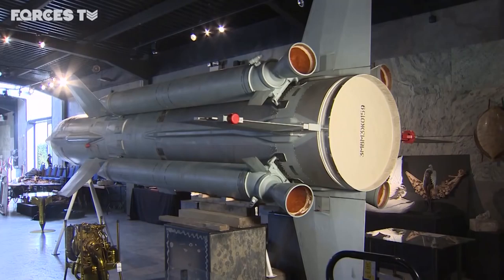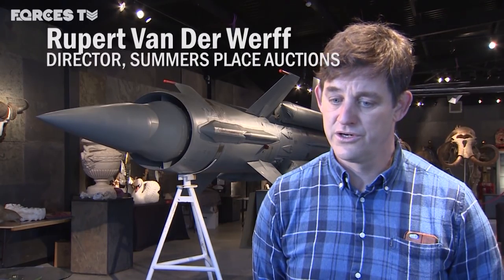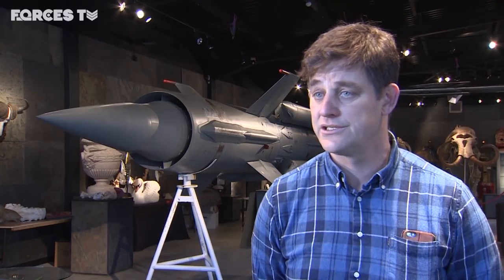It's quite a complicated story. It originally went to the Czech Republic when it was still part of the USSR. And it belonged to the designer of the engine, Professor Rudikoff. He sadly passed away and the solicitor handling his estate contacted us to see if we'd be interested in selling his collection, because he kept one or two of each of the things that he was involved with designing.